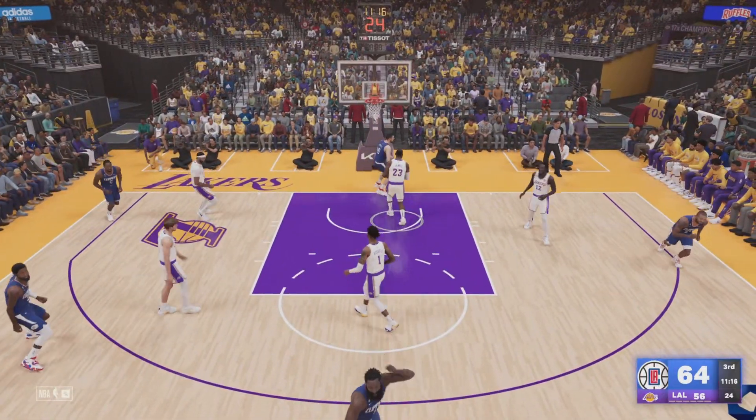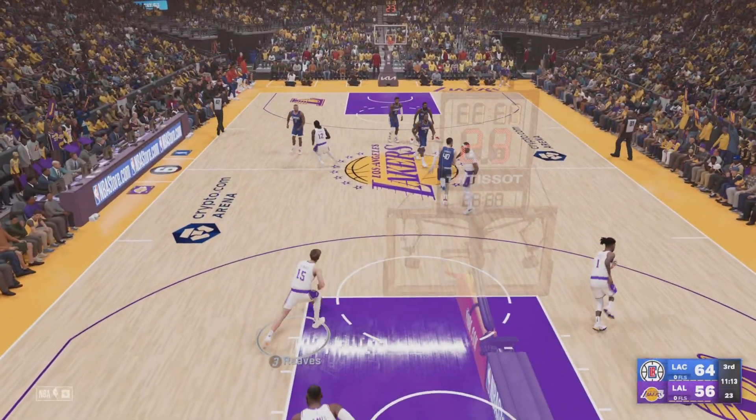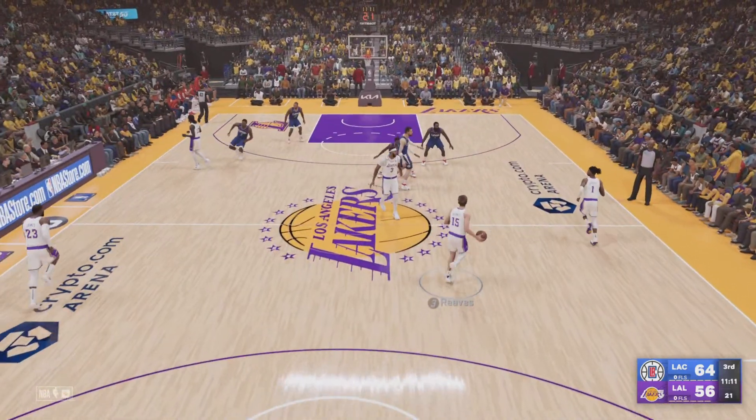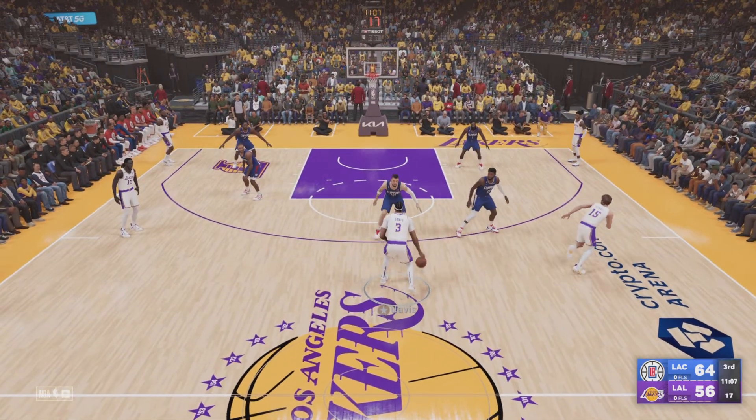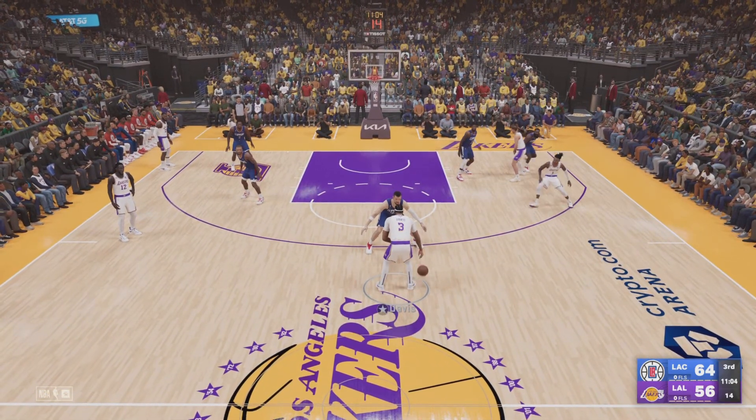Here's Harden, and it's slammed in by Zubac! The lead increases on a crazy offensive sequence. The dunk alone would have been incredible, let alone the fact that it came off a no-look pass.